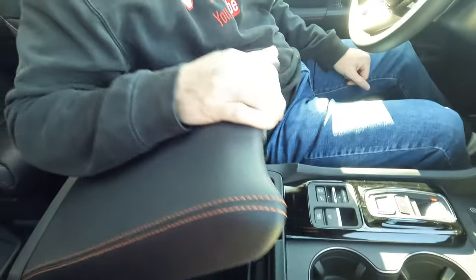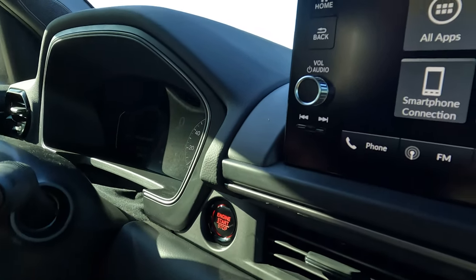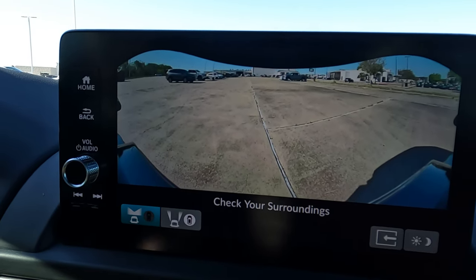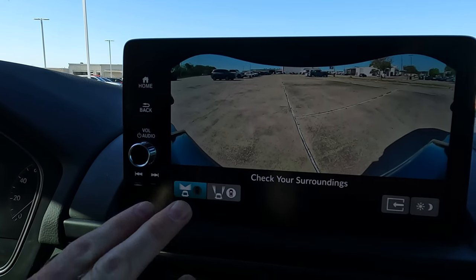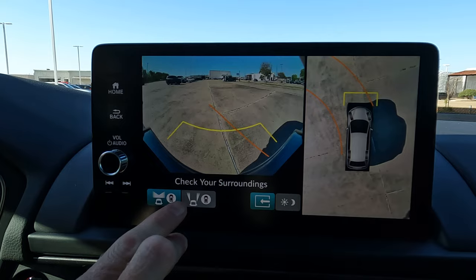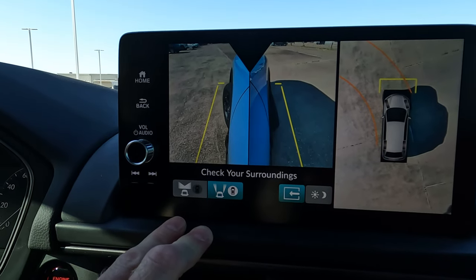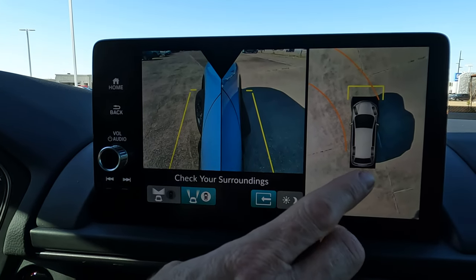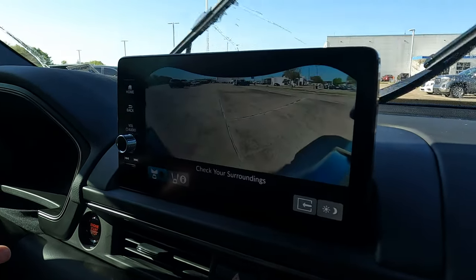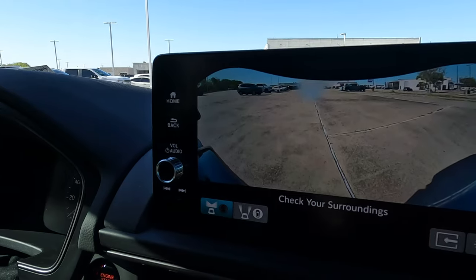There's a button here — pushing it brings up the cameras on the center screen. That's the trail cam, which shows you what's right in front of you when you're out on a trail. Besides the trail cam, there are multiple camera views including the side-view mirror cameras and the overhead 360-degree view. And watch this — there is the front camera washer in action. All you have to do is run the windshield washer fluid and it cleans off the front camera.